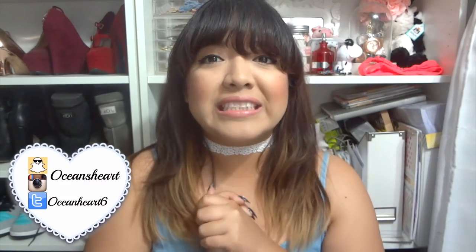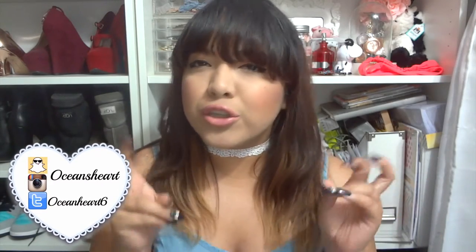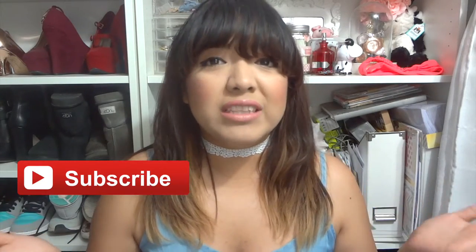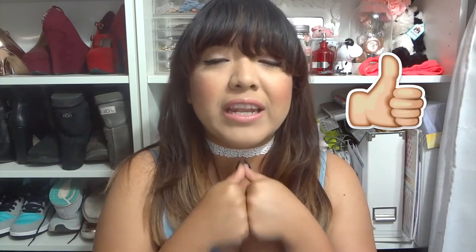Hi guys, welcome back to my channel. Today's video I'm really excited about because it took a while, but I'm going to share with you guys some really Instagram-worthy places here in LA. I've lived in LA for a long time now since I was in second grade, so I've been here quite a while and I've seen a bunch of pictures on Instagram using a lot of the backgrounds I'm about to share. Please subscribe and like the video — we've hit 100 subscribers, so thank you all!